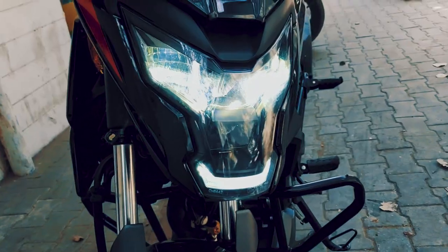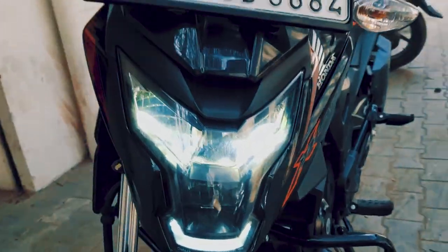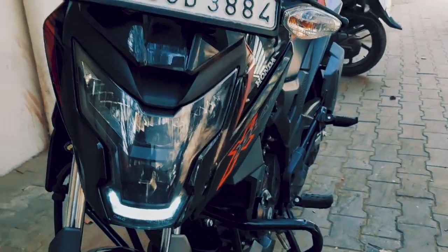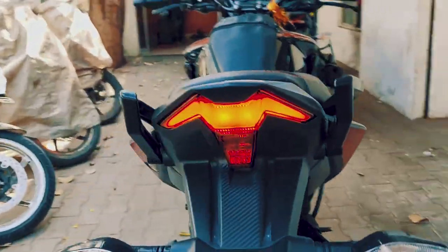Let's see the all-LED headlights with the all-new update, which will give you a good amount of light spread in night drives. There is an all-LED tail lamp as well — good design.